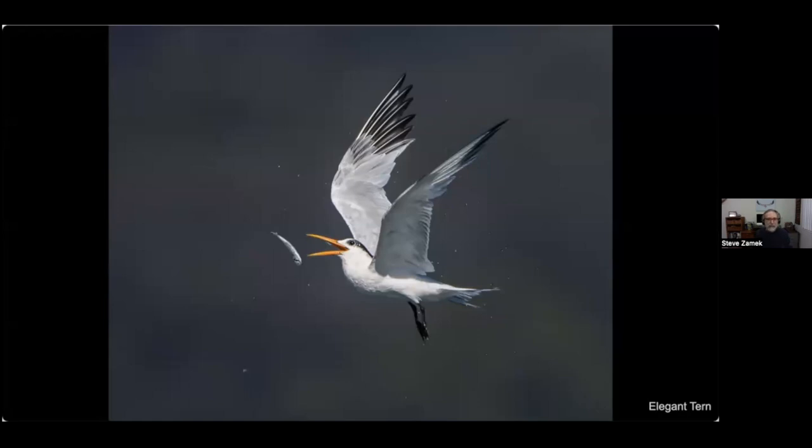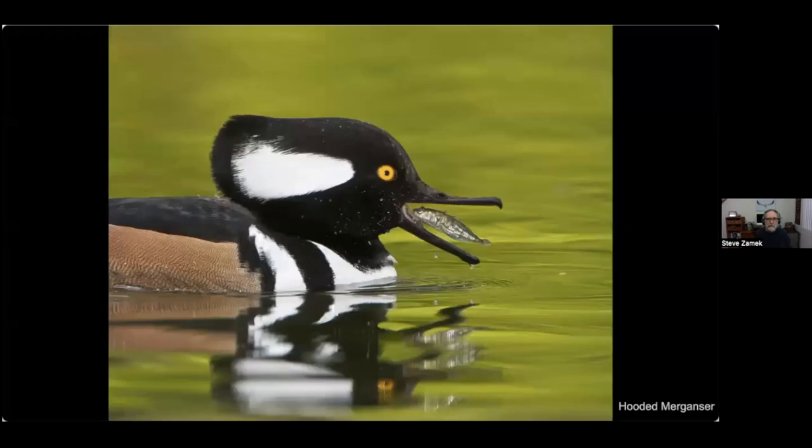Terns are not the only birds that do that. This hooded merganser caught a stickleback, thrashed it around to kill it, then tossed it to get it perfectly positioned — head first — which is the perfect position for swallowing a fish.